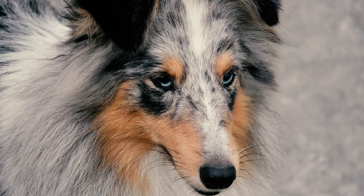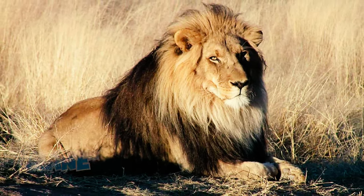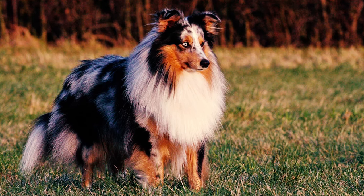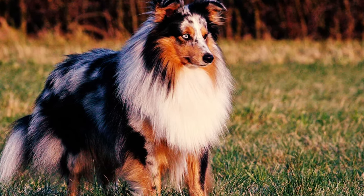Unlike most breeds, male Shelties have a distinct feature known as a mane, which is a thick ruff of hair around their neck. This unique trait not only adds to their regal look, but also served a practical purpose, protecting their neck from harsh weather and potentially aggressive livestock in the past.